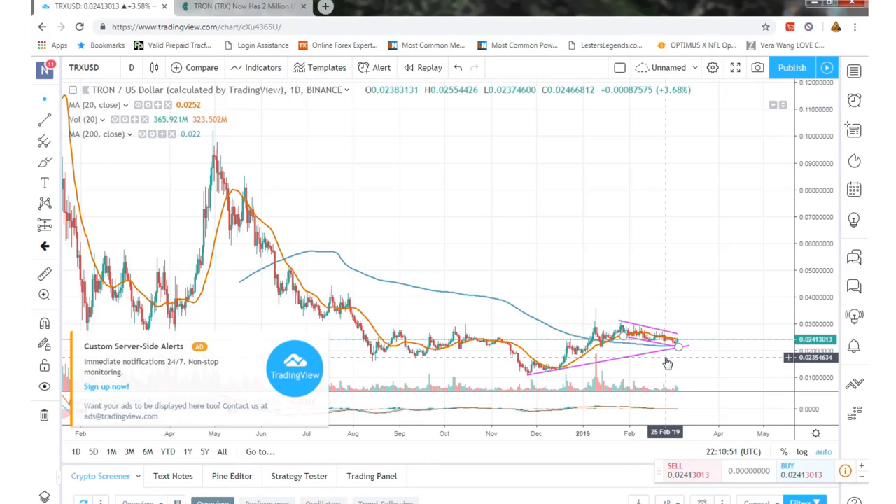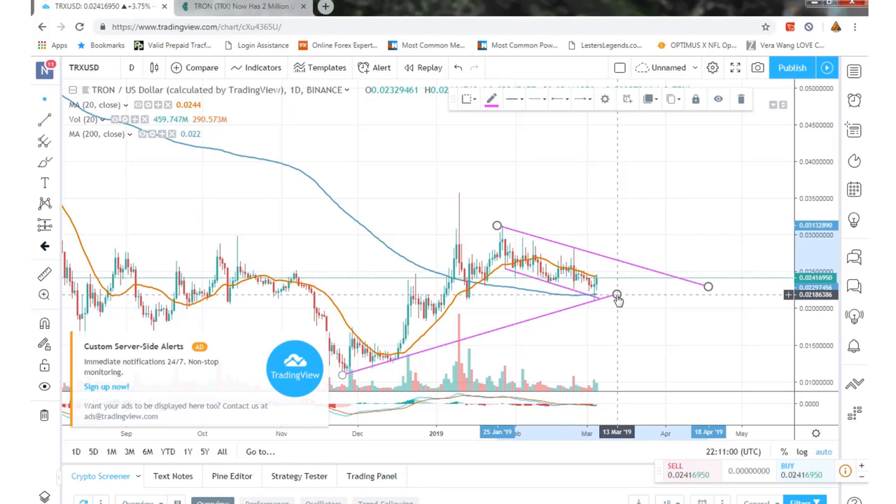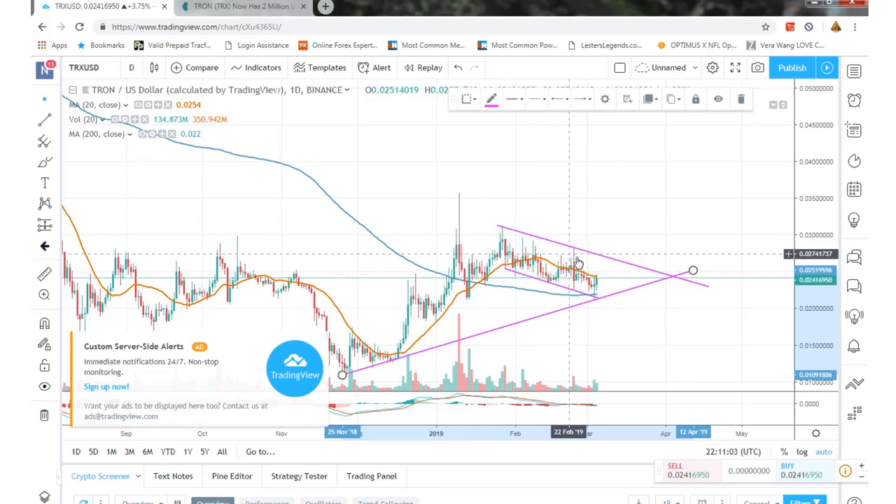Zooming in, it is setting up like a funnel here — this is basically the funnel pattern. It's going to kind of go up and down until we get towards the end of March, depending on news of course. If we just go off the chart, we're going to see it bounce around this funnel — you shouldn't see any more lower lows or much higher highs until then.